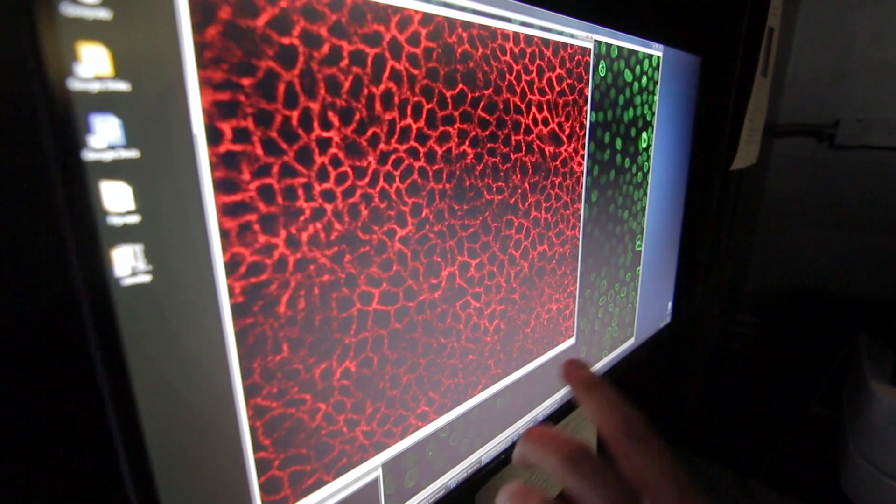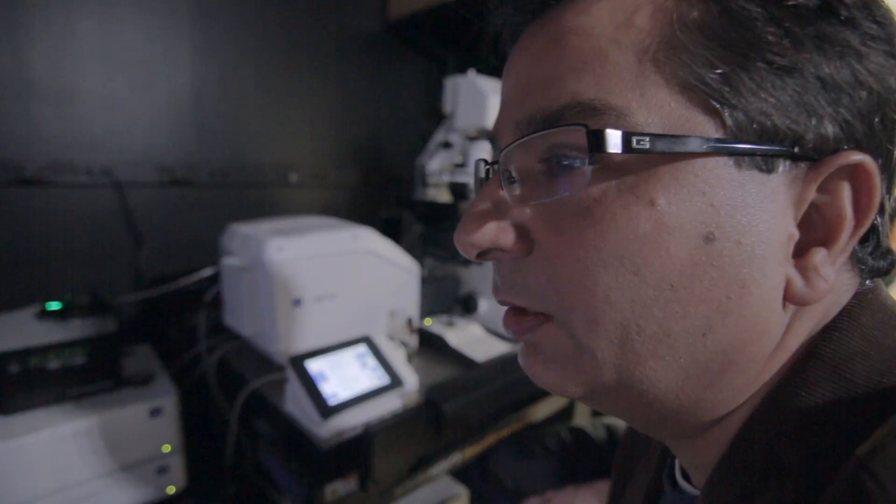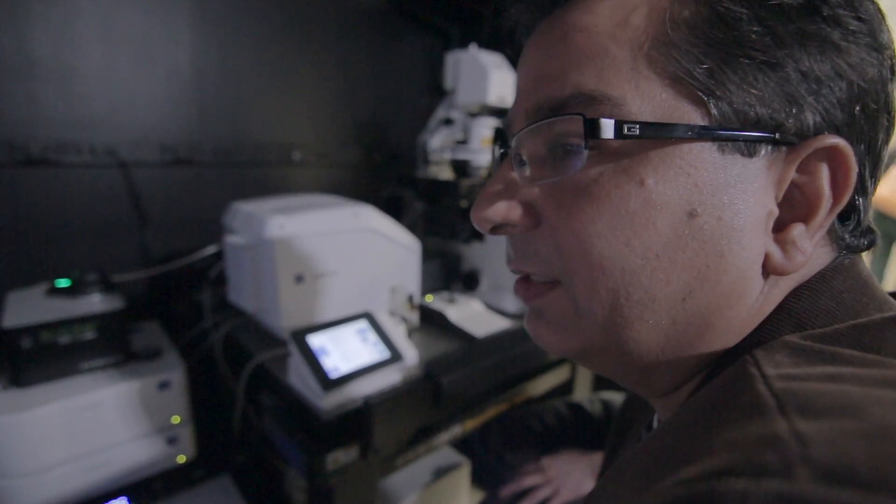My name is Kapil Bharti and I'm an Earl Steadman investigator here at the National Eye Institute at NIH. You can see lighting up all of these cells. I run a group on studying and understanding how retinal degenerative diseases happen and trying to develop new treatments for those diseases.